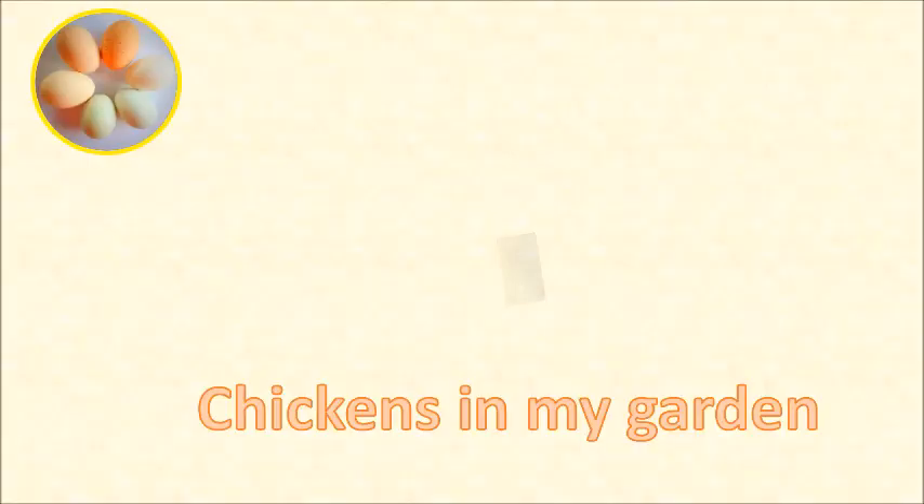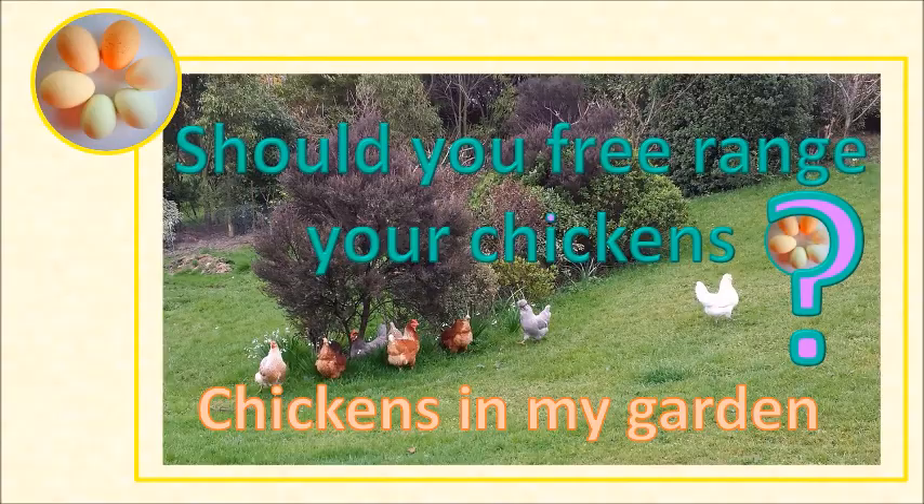You've thought about the advantages and disadvantages of free-ranging your chickens. If you don't know what they are, check out my earlier video — I'll put a link up here. So you've thought about the advantages and you want to free-range your chickens, but you'll want to make the most of the advantages and minimise the disadvantages while you do so. Let's talk about some options.